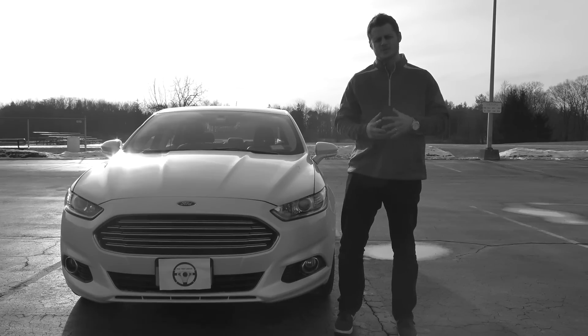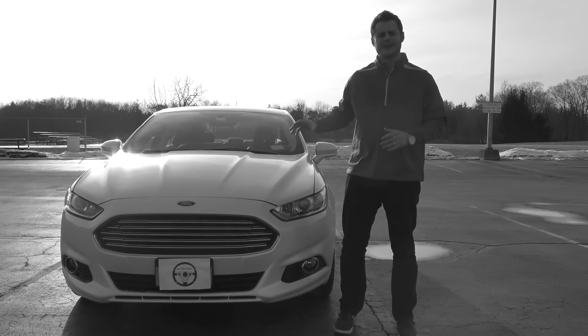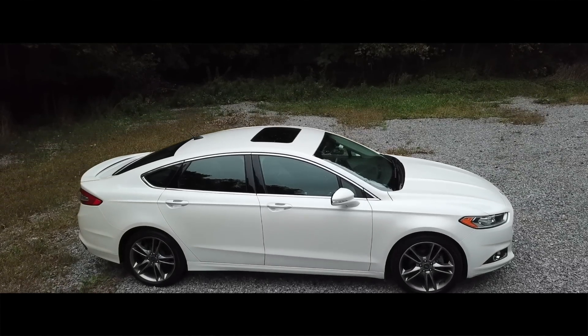Today I'm doing a very special review of my 2015 Ford Fusion Titanium. Welcome to the test drive. Today we're going to talk about five things that I hate about my Ford Fusion.